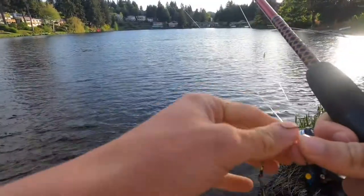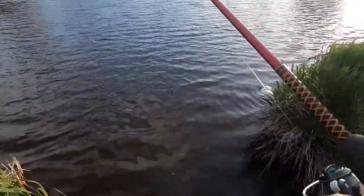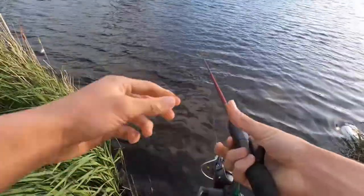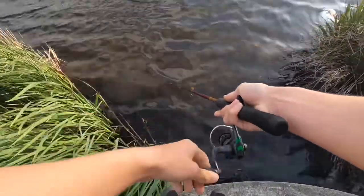Well guys, first lake was a bust. We may have had a few hits but we're going to the next lake. This lake's stacked — I bet this one's stacked — but it's just hard to access. I mean, we could take kayaks pretty easily.